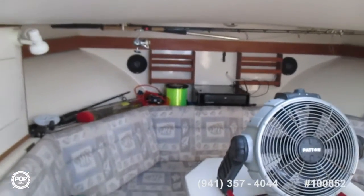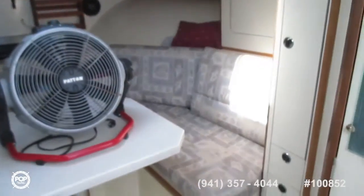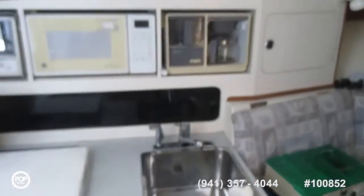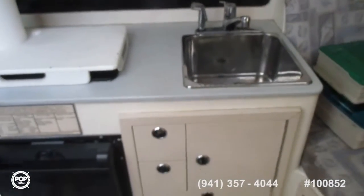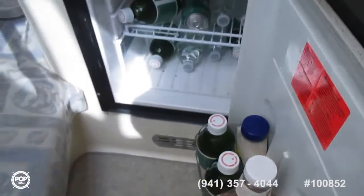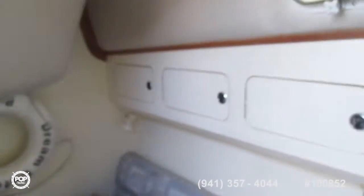Looking forward from the companionway — wrap-around berth, and a table that folds down into a double berth. To port is a very nice galley area: sink, two-burner stove, lots of cupboards, fridge. In the back is a very large, comfortable berth or hanging-out area that goes way back, with a port light and lots of cupboard space above.